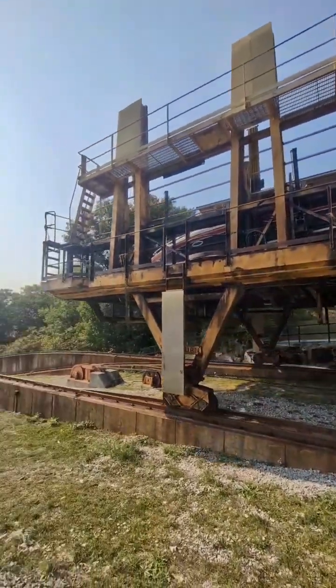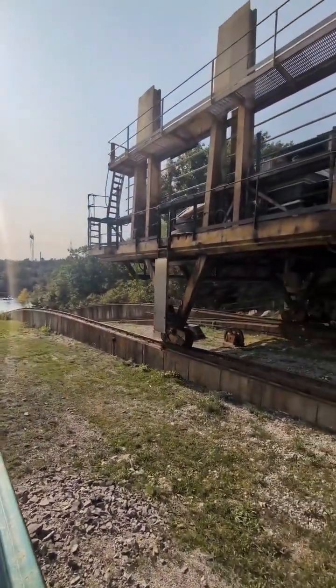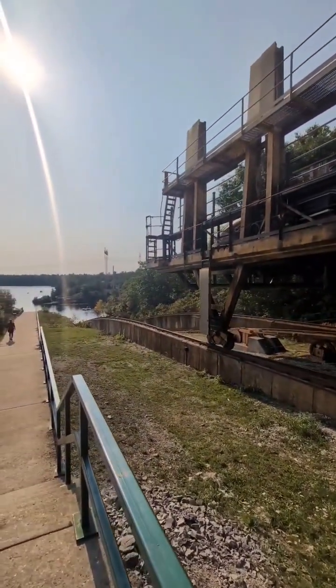Here you can get a sense of just how massive these cars are, and that's the hill that they're going to be going down.